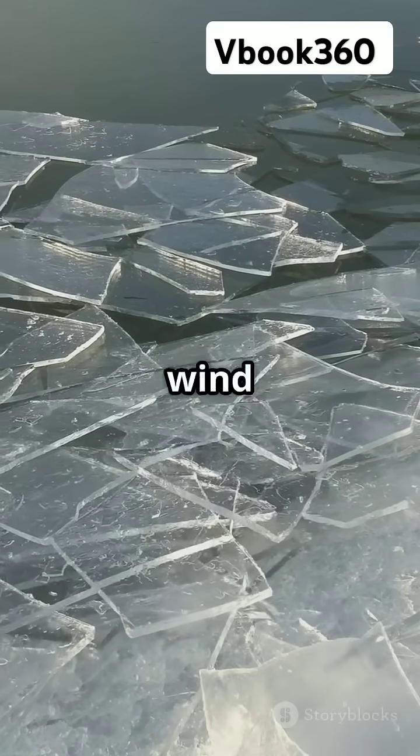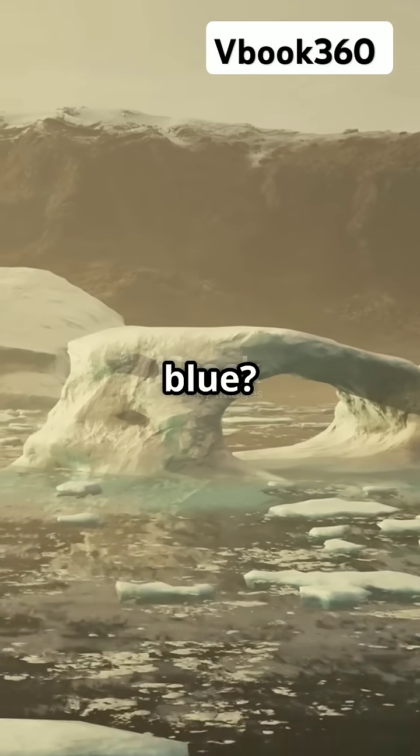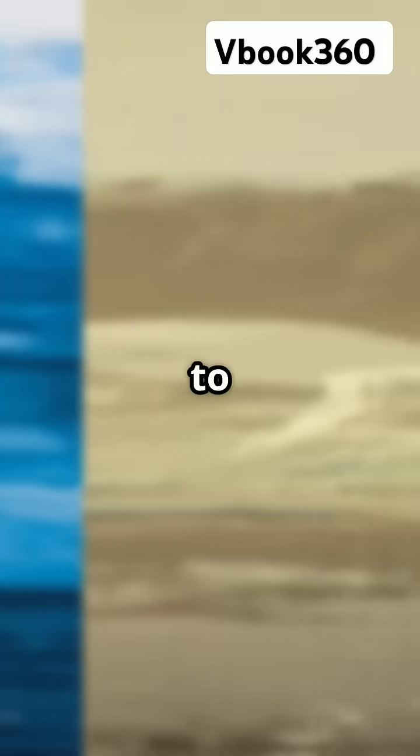Imagine this: wind and sublimation — ice turning directly into vapour — strip away snow, uncovering gorgeous blue ice beneath. Why blue? Because dense ice absorbs longer light wavelengths, leaving the shorter blue ones to dazzle your eyes.